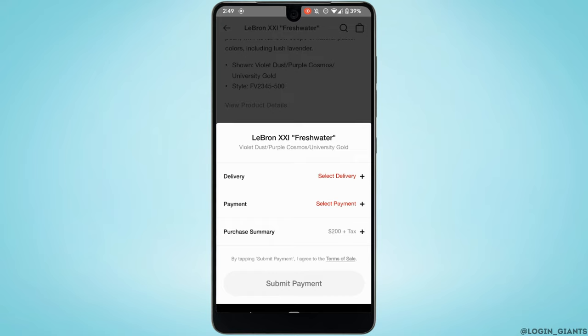It will land you on the checkout interface. First, you need to select your specific shipping address, then select your payment method. After choosing the payment method, enter all the details and information for your card.